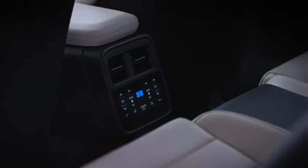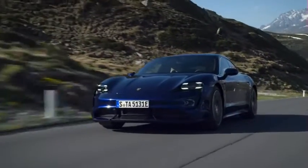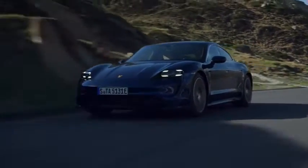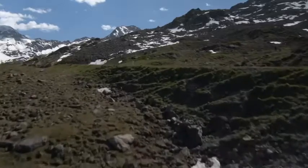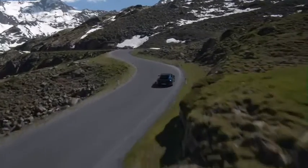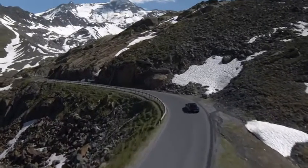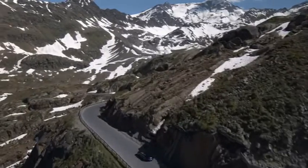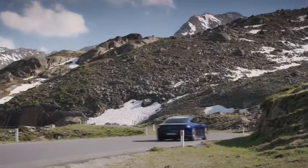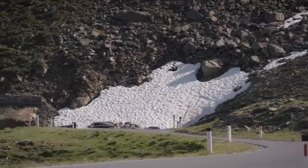The Taycan 4S follows the original sedan design rather than the wagon-back of the Cross Turismo and Sport Turismo. The sedan feels sportier and more traditionally Porsche than the Turismos, but both have their appeal. Aside from the good looks, the Taycan has some impressive design features: air curtains above the front wheels help reduce turbulence, while the three-stage rear spoiler controls the air at the back. A fixed-glass panoramic roof is available as an option on the sedan models. The Taycan 4S sits on 19-inch aero wheels, though the model tested had the 20-inch sport versions showing a hint of those giant brake calipers.